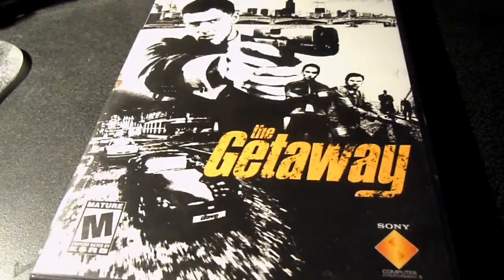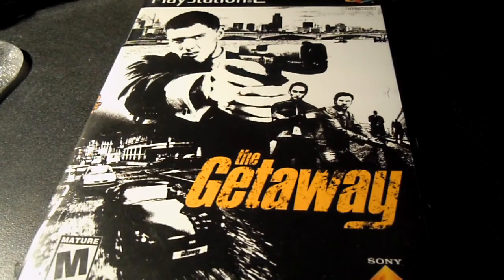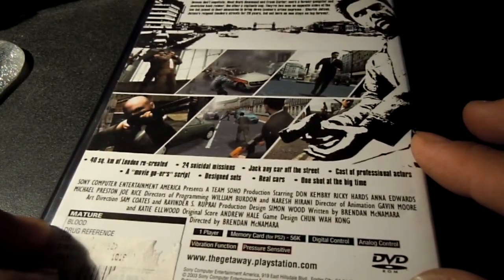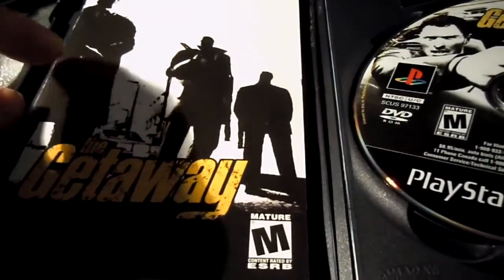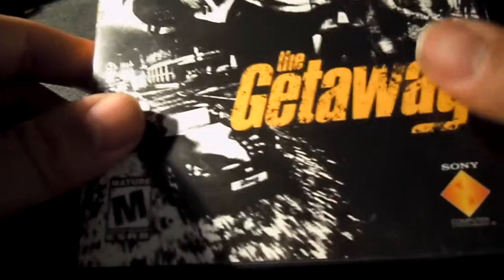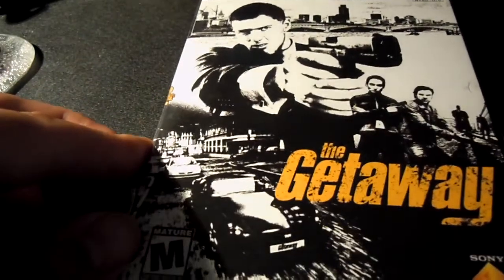I got this for the PS2 — The Getaway. Never played this game. I know there's a sequel to it, I think it's called Black Monday. I got this for cheap. It looks complete — manual, disc, disc is mint. Case is not as mint, but can't complain. I'm going to check this game out soon.